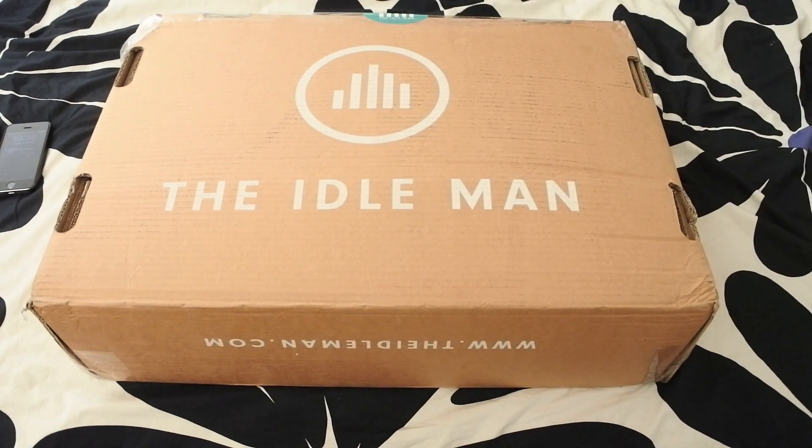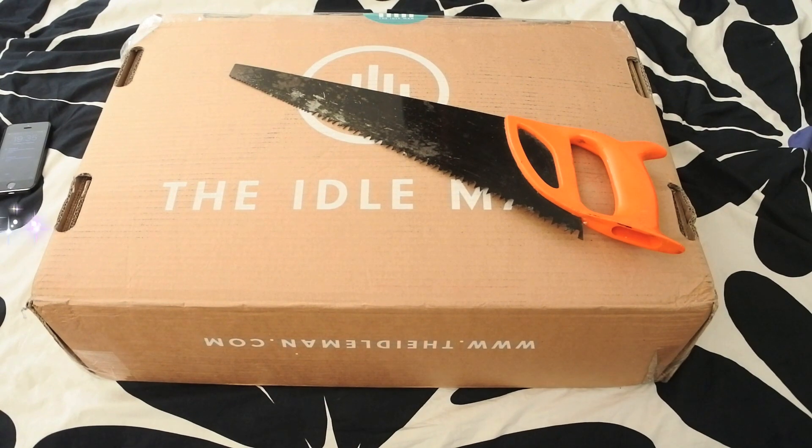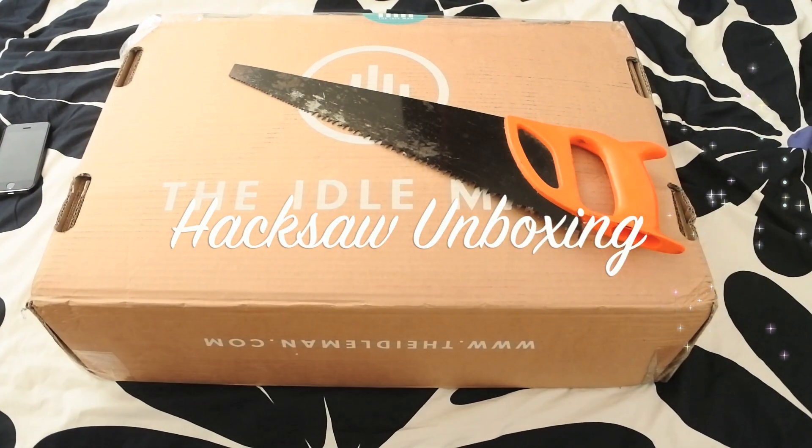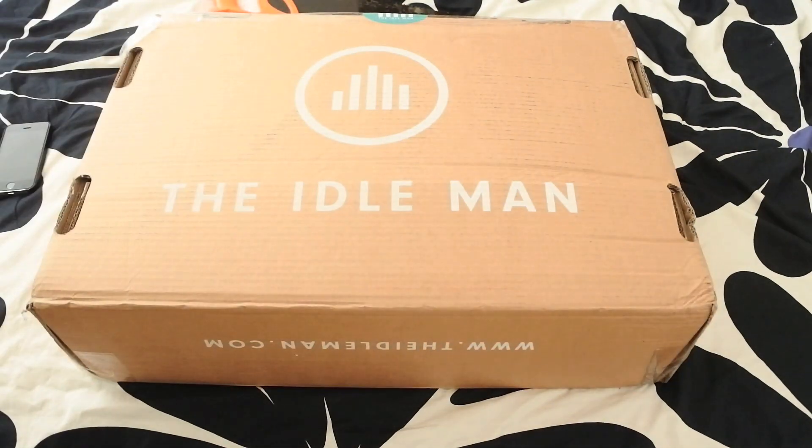Got all the stuff on the bed now. As I said, I jumped over to this place called the Idle Man - I believe they've got a store somewhere in North London, I think around Angel, Islington area. I'm actually going to jump down to the store and go check it out because it looks really really cool and I was really feeling some of the prices on there online.